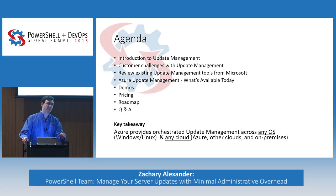Here's what we'll be covering today. I'll talk about Update Management in general, some customer challenges with Update Management that I've heard, things that we've been targeting. We're gonna review the existing Update Management tools from Microsoft, so we'll talk about SCCM for a second, WSUS, how that fits into the ecosystem. Then I'll go through Azure Update Management and talk about what's available today. I have a couple demos for you, and we'll talk about pricing.